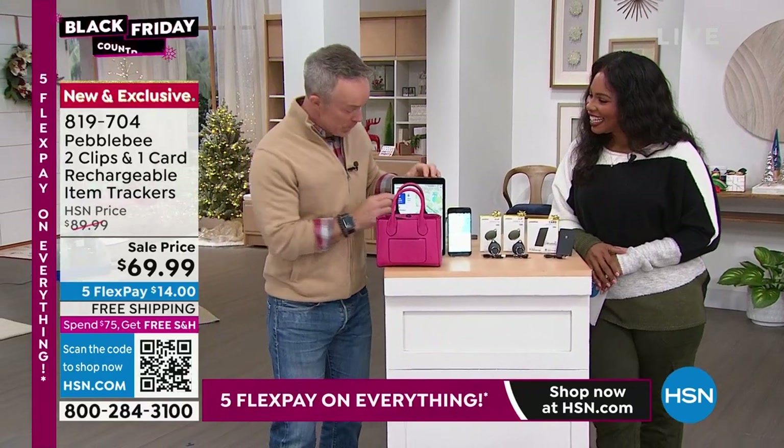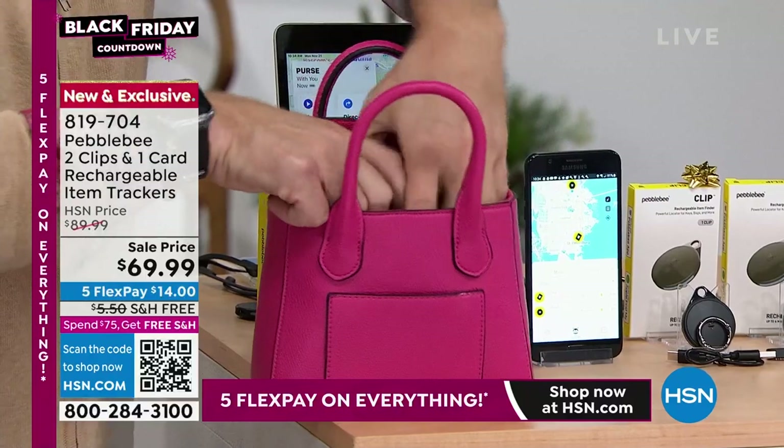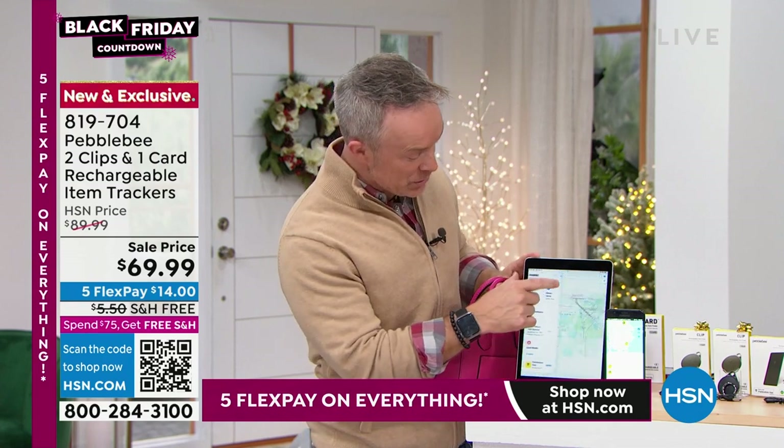Have you ever had the issue of where are my keys? I've been going through my bag — I know my keys are in here, but where are they? You go back to the app, you're not yelling at a spouse. It's so easy.